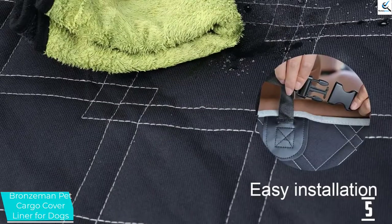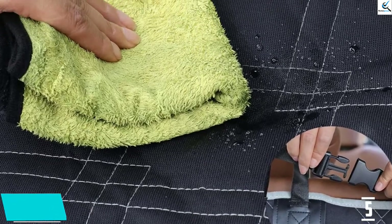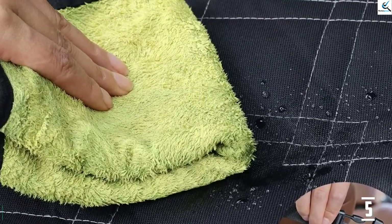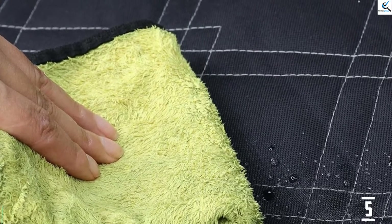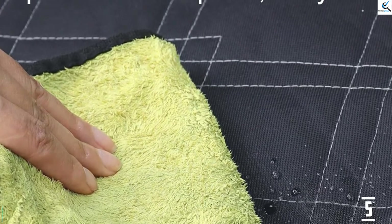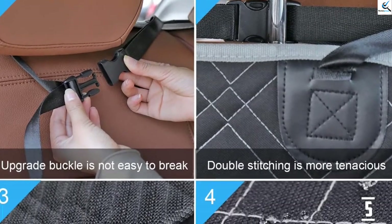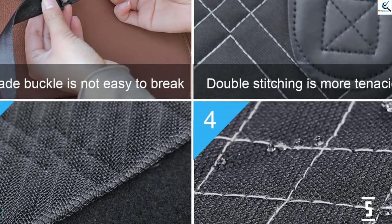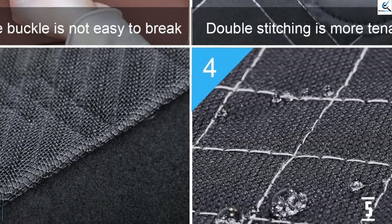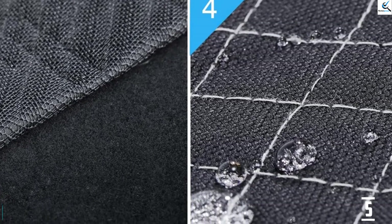Moreover, the cargo liner comes as an exclusive dog seat cover mat with an exclusive bumper flap protector and a large size to fit all cars from SUVs, sedans, and more. It also features a super careful design with four large pockets for toys, leashes, tools, and more. Besides, it's the ultimate cargo liner for dogs with a backseat strap design that ensures stability, where the anti-slip backing can withstand high temperatures with no bleeding.